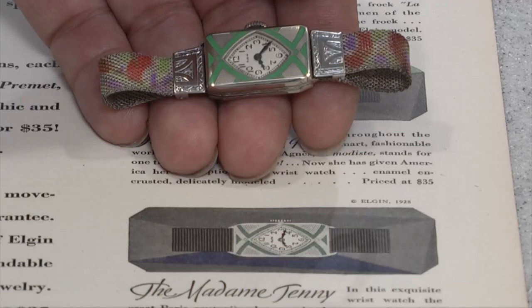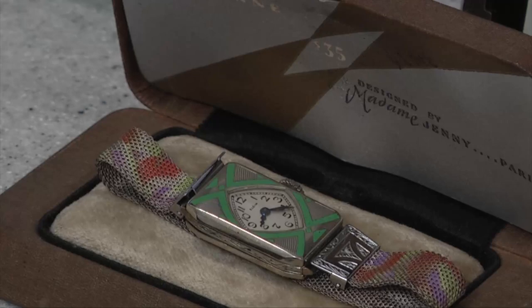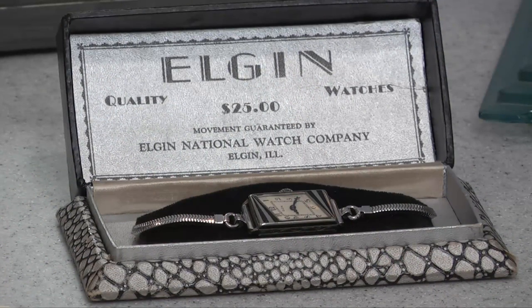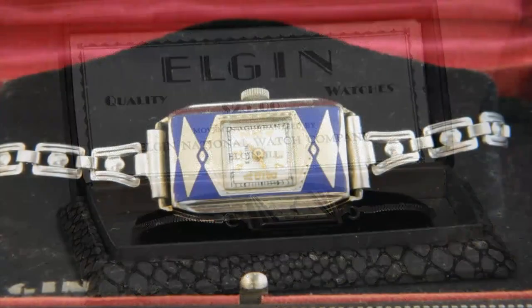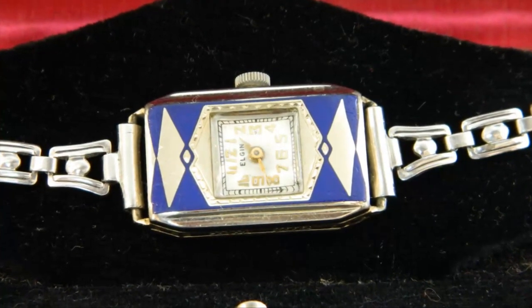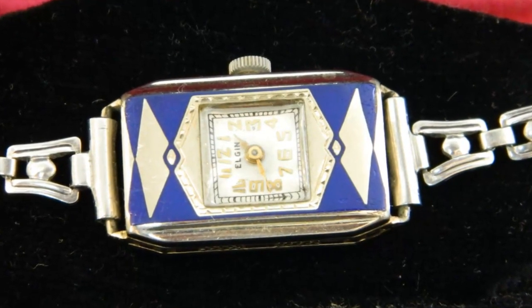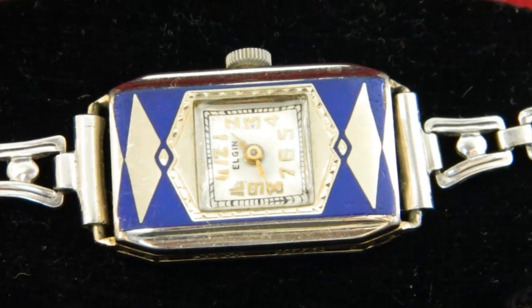This was the very first time that watches had enamel on them of color — very new and innovative. The dials were not the normal round dial that everyone had seen, but they were very asymmetrical, which was part of the Deco movement — linear and asymmetrical.